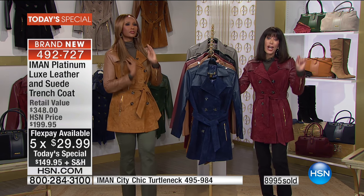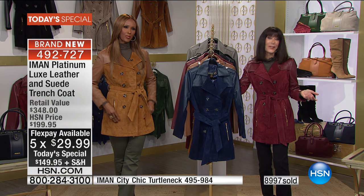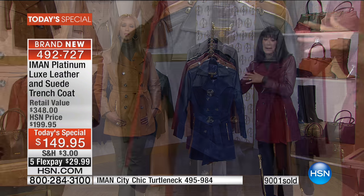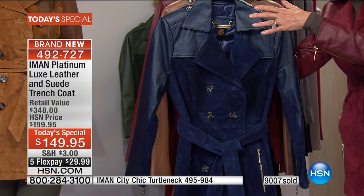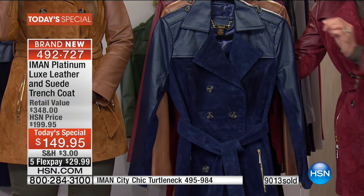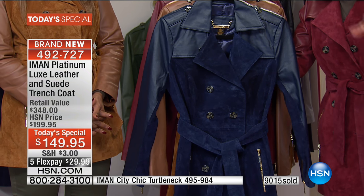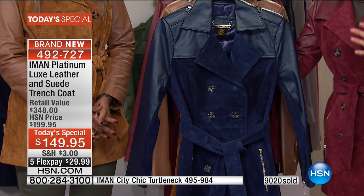We are at 9,000 now that have been spoken for, a little after noon Eastern time. The Midnight Blue — we mentioned the moss is gone, sold out. The Midnight Blue will absolutely be next. We still have, right at this moment, extra small through 3X, so we have all sizes if you're ordering right now.